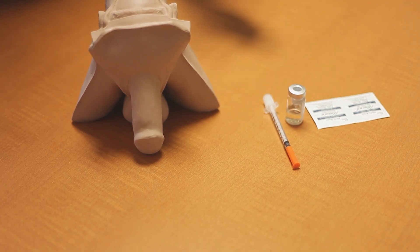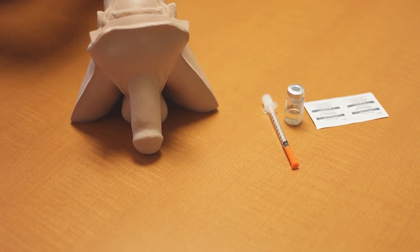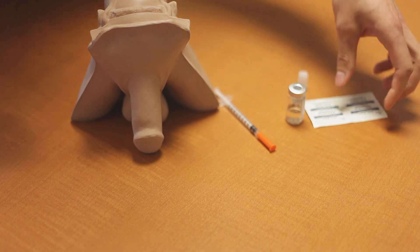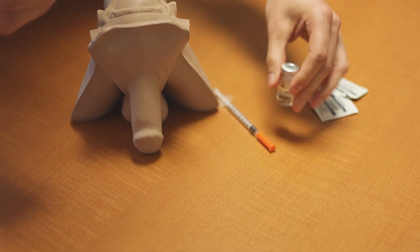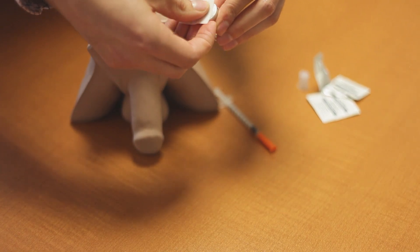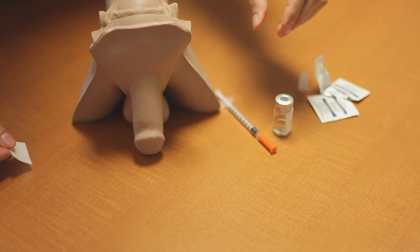The first thing you're going to want to do is wash your hands. Make sure your environment is nice and clean so we don't have any risk of infection. To prepare the medication, use an alcohol swab and clean the top of the vial — there's a rubber pad on top and we want to make sure there's no bacteria or contaminants on it.